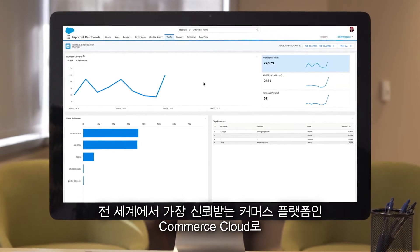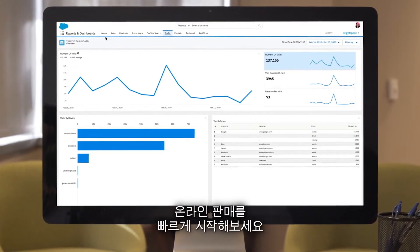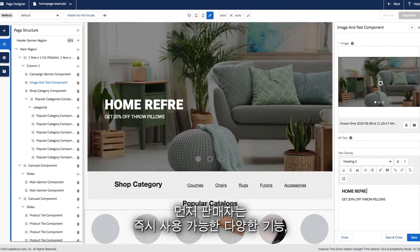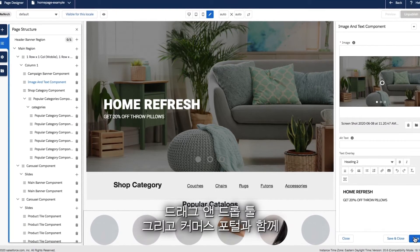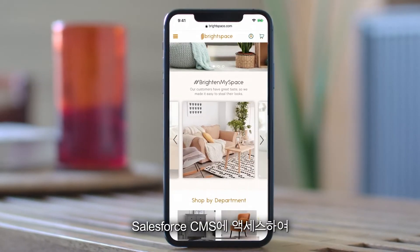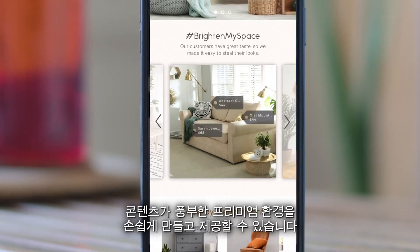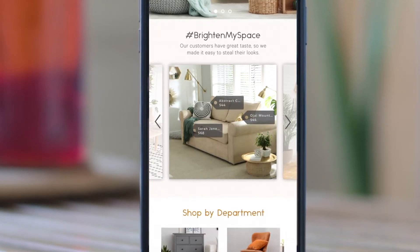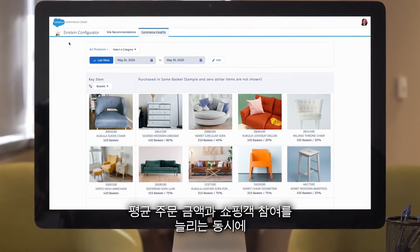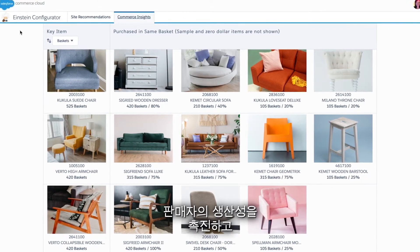Commerce Cloud lets you start selling online fast with the world's most trusted commerce platform. Merchandisers have access to hundreds of out-of-the-box features, drag-and-drop tools, and commerce portals alongside Salesforce CMS to easily create and deliver premium content-rich experiences. They're also able to use Einstein intelligence to increase average order value and shopper engagement, while boosting merchandiser productivity.